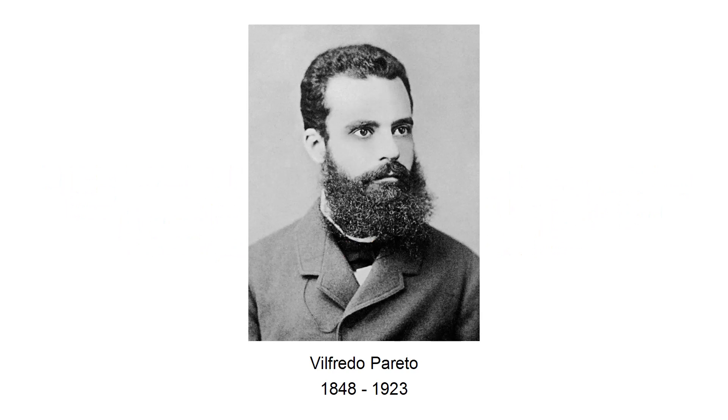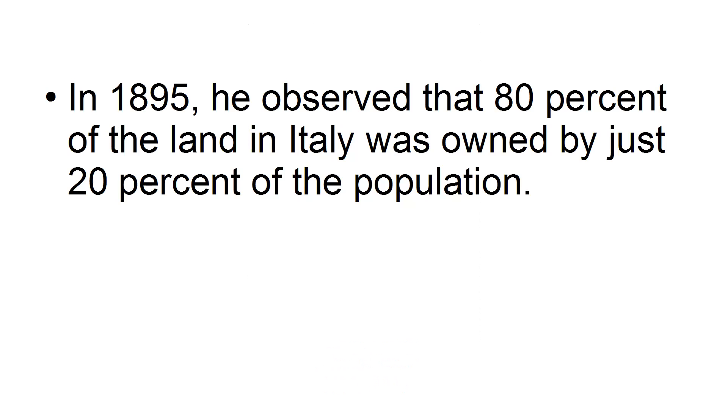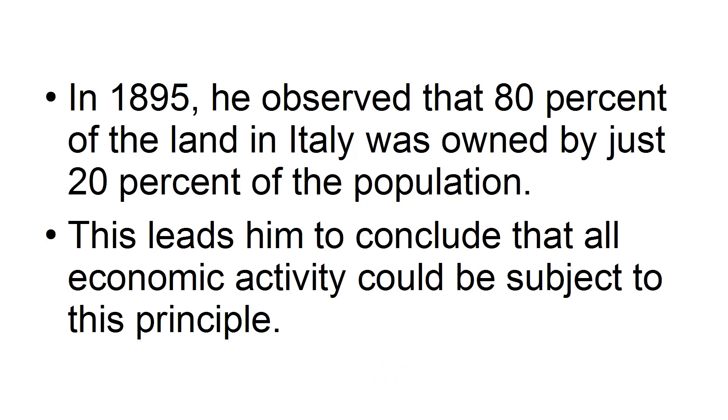The Pareto Principle, or as it's better known as the 80-20 rule, was developed by Vilfredo Pareto, an Italian economist. In 1895, he observed that 80% of the land in Italy was owned by just 20% of the population. This leads him to conclude that all economic activity could be subject to this principle.